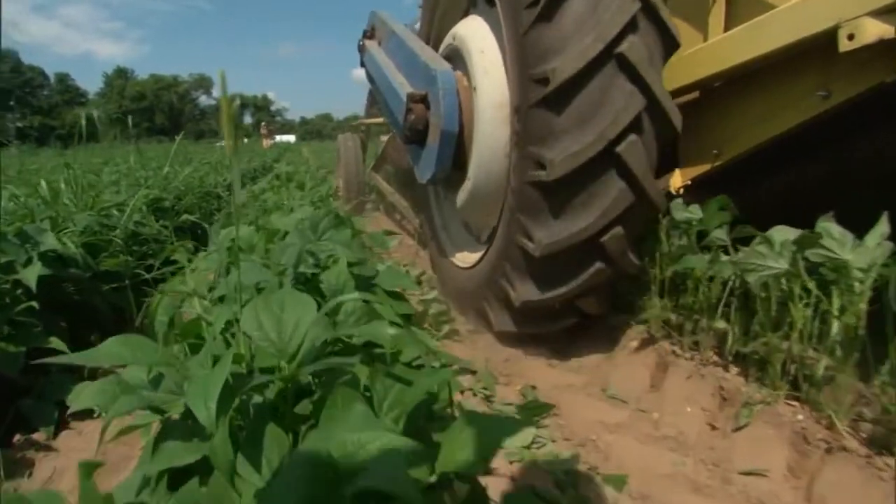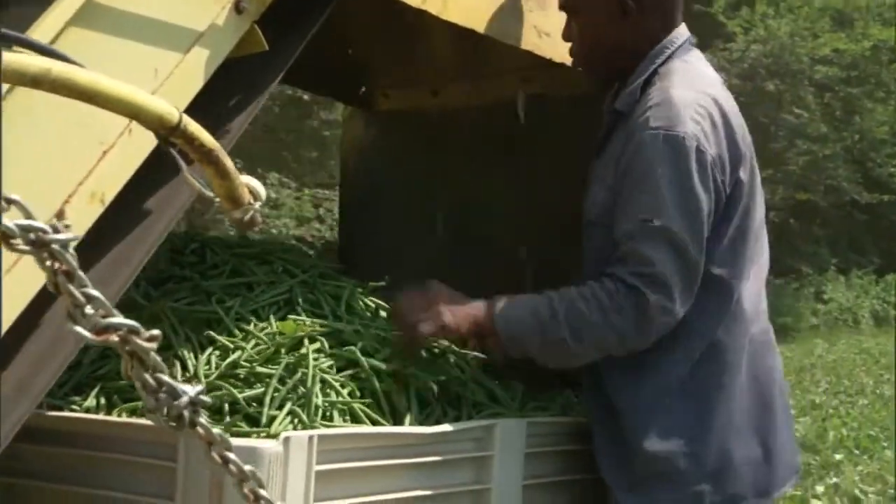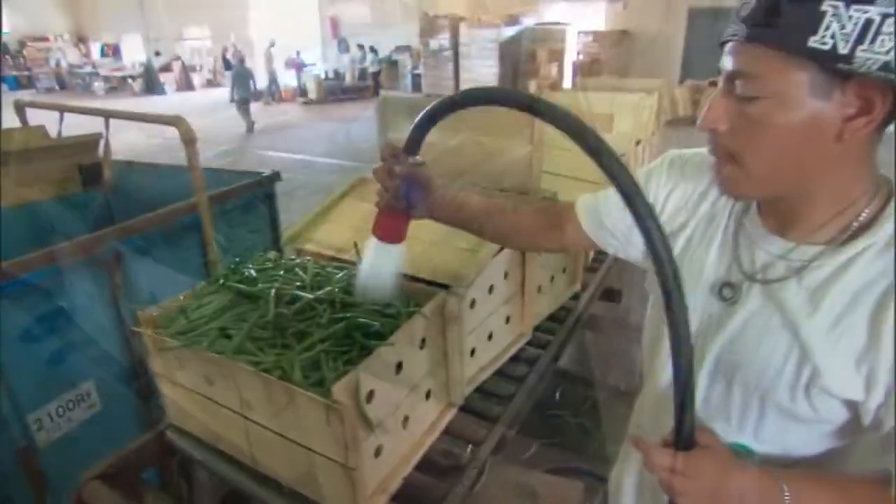This farm started in the early 1900s with my grandfather, John, who came from Poland. My father, John, was also a farmer in Hadley. My brother, Joe, and I have farmed in Hadley since the early 70s. We're the third generation, and we just keep growing vegetables.